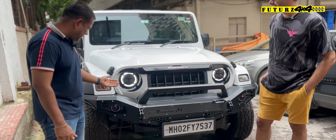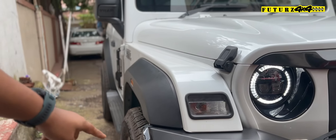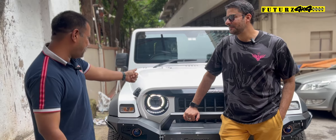We have done Promen bumpers, lights and headlamps on this vehicle with those sidesteppers and we have also added wheel spacers in this. We are here with the proud owner of this vehicle who doesn't need any kind of introduction — Zulfi Bhai, and he owns this Thar.